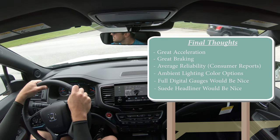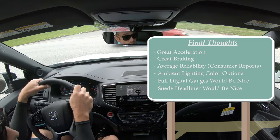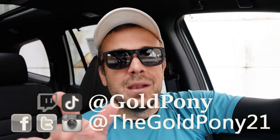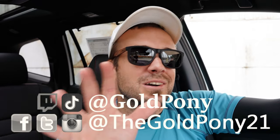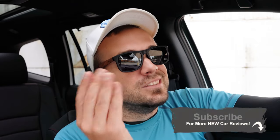I've personally owned several Hondas, including an Acura RSX as my first car, so I've always had a soft spot for the brand. The 2021 Honda Pilot is definitely a solid pick. Let me know what you think in the comments below. Follow me on social media to see what cars are coming next, and hit subscribe and the bell notification if you're into new car reviews. Thanks for watching — see you in the next one. Stay gold.